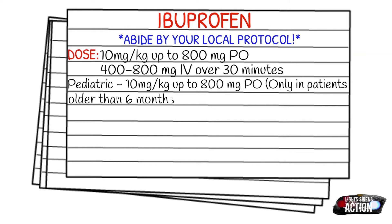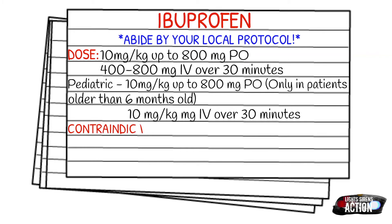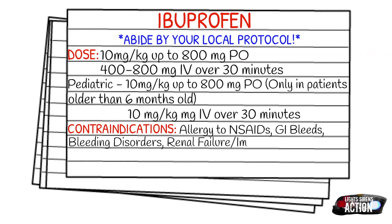Your contraindications are allergies to NSAIDs, GI bleeds, bleeding disorders, traumatic injuries resulting in external or internal bleeding, renal failure and impairment, pregnancy, coagulation defects, and asthma. Specifically, this refers to aspirin-intolerant asthma, which typically occurs in patients allergic to or intolerant of NSAIDs. These patients usually know they have this reaction, but it's worth noting that there are asthmatics who can take ibuprofen.